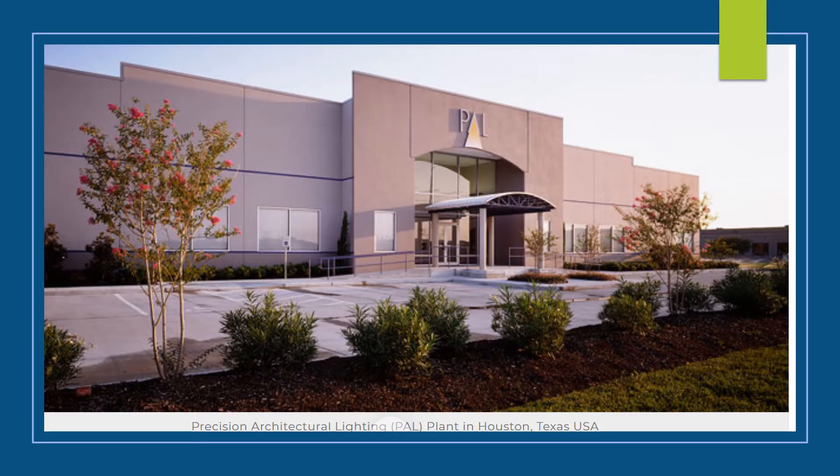A quick introduction about PAL, also known as Precision Architectural Lighting. It is an independent manufacturer of specification grade LED lighting fixtures. The company is based out of Houston, Texas, offering made in America lighting products.